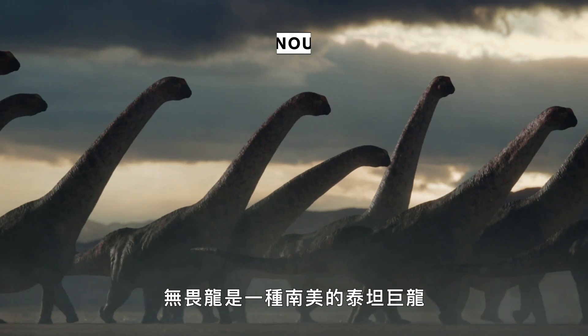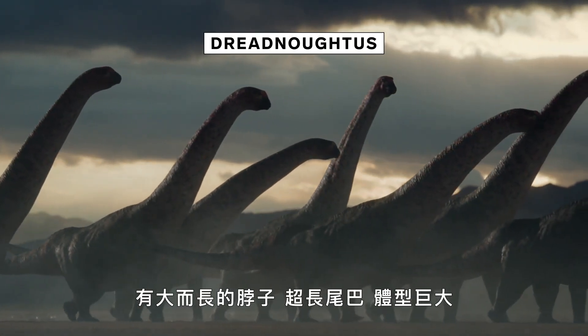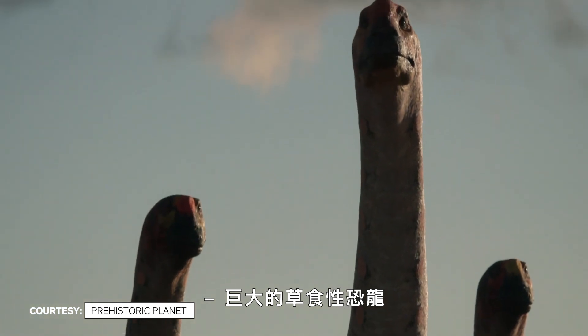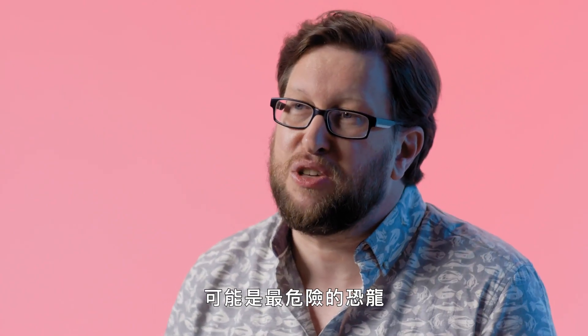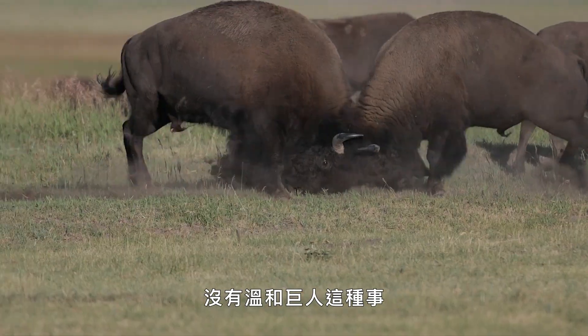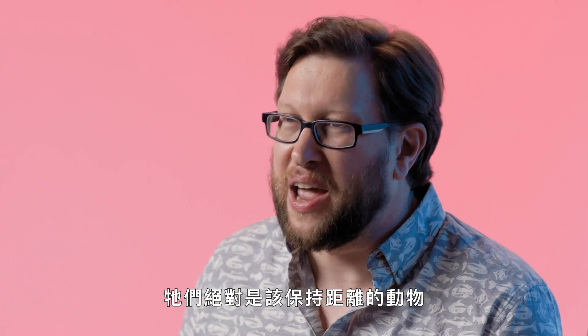Dregnautus is a South American titanosaur with a huge long neck, really long tail — it's massive. The giant plant-eating dinosaurs were probably the most dangerous of the dinosaurs. Think about the living world: there's no such thing as a gentle giant. They're the animals you stay away from.